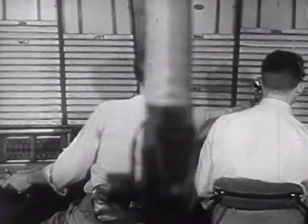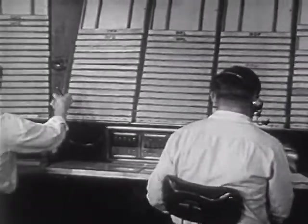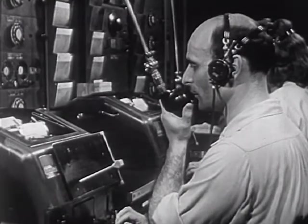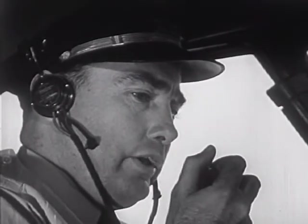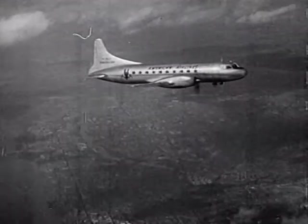These men keep track of airplanes in the air. This radio man at the airport is talking to the pilot of a plane in the air. And here's the pilot — he's high in the air in his plane, about ten minutes away from the airport.